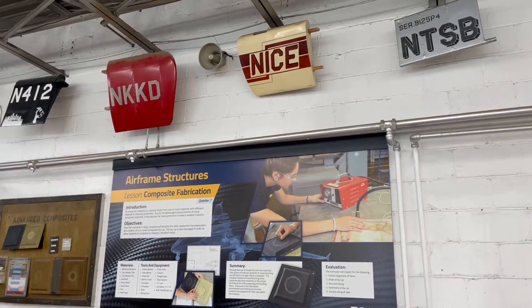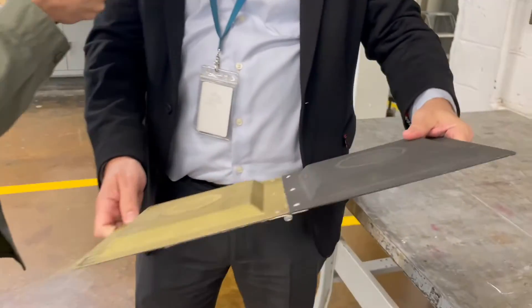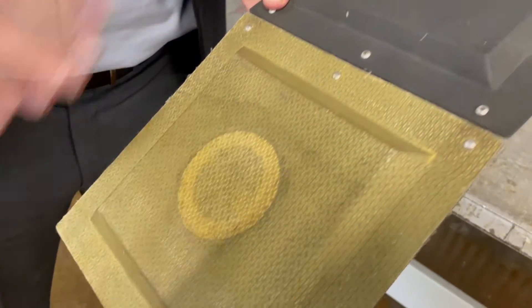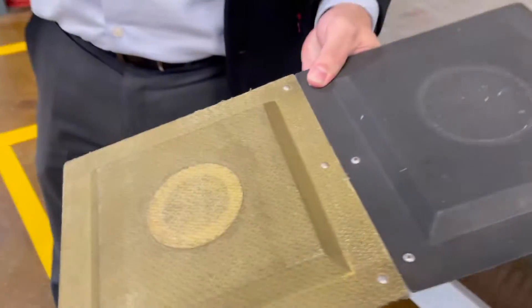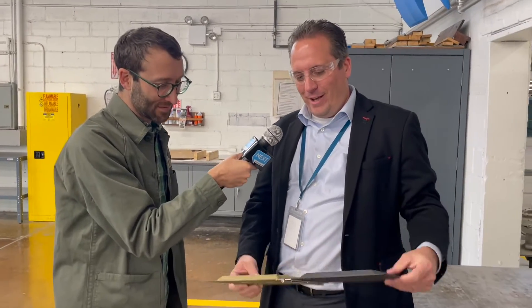They work with a lot of composite materials. This is the project they'll end up doing — they take a mold, take these different cloth materials, put on a resin, put it into an autoclave, and heat it under a vacuum-sealed environment. And then — everybody's favorite part — the instructor damages it and the students have to go and repair all the layers of the materials.